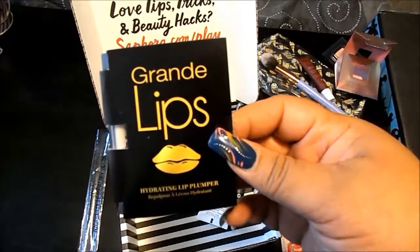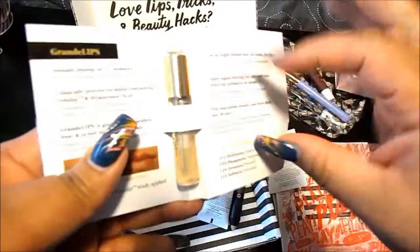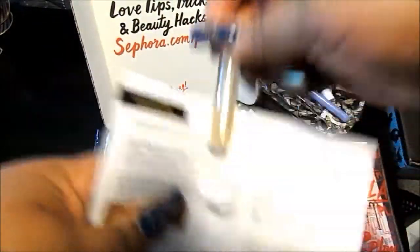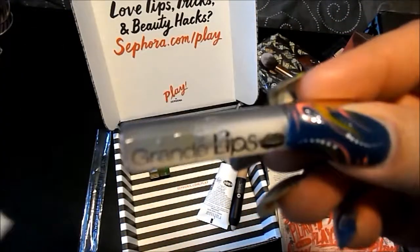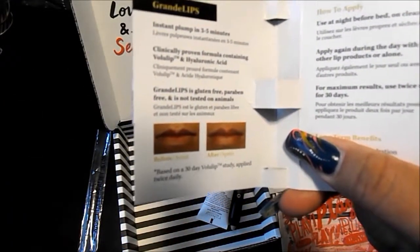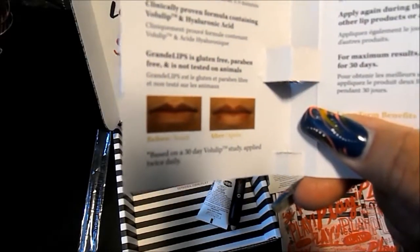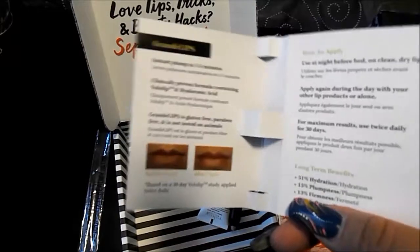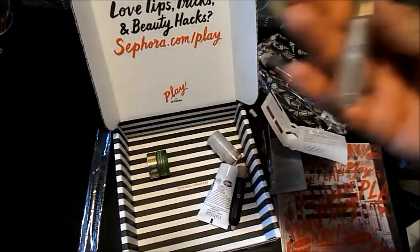From Grande Lips, it is the hydrating lip plumper. You get a little sample in here — it's just clear. It's supposed to instantly plump in three to five minutes. It has hyaluronic acid, and it is gluten-free, paraben-free, and not tested on animals. I have a Too Faced Lip Injection and I don't think that does anything for me, so this will be interesting to try.